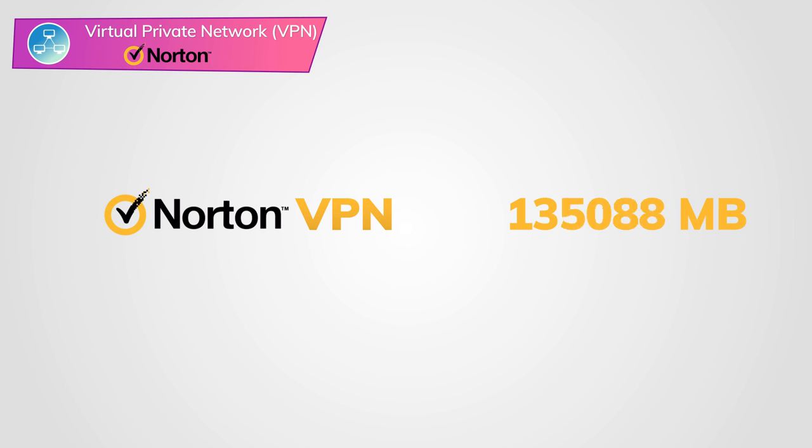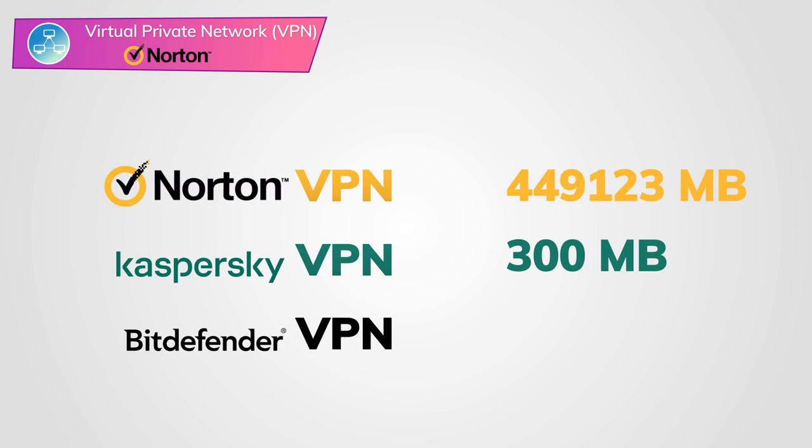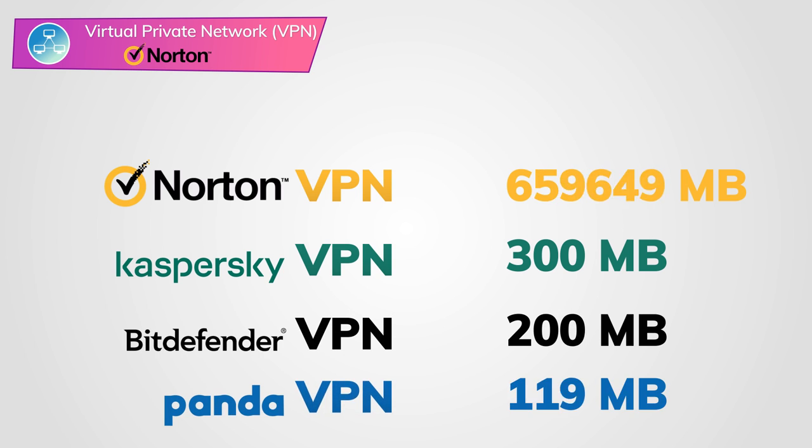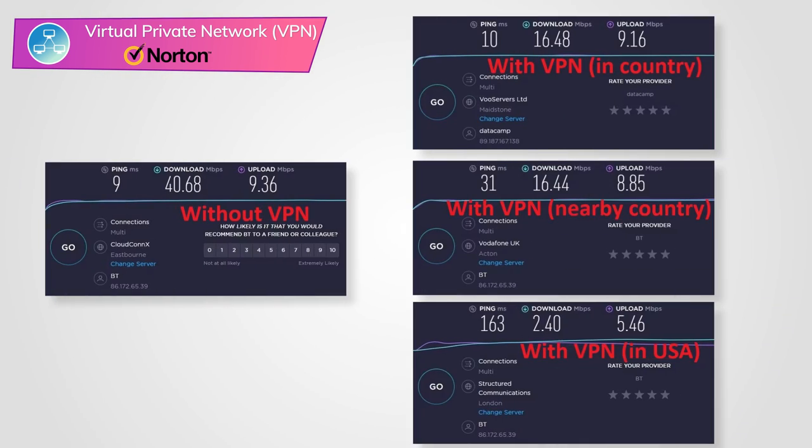Many other antivirus companies place data limits on their VPNs — Kaspersky is 300 megabytes per day, Bitdefender is 200 megabytes per day, Panda is 150 megabytes per day. So again, Norton is offering great value here. But when I tested Norton's VPN speed, I just wasn't that happy with it. VPNs always slow down the internet a little bit, but Norton slowed it down a lot. That said, it's still probably fine for most people — you can still stream high-quality video, access geo-restricted Netflix, and browse securely. But something more data-intensive, like immediate streaming of 4K Ultra HD video, is probably not going to be easy with Norton's VPN.